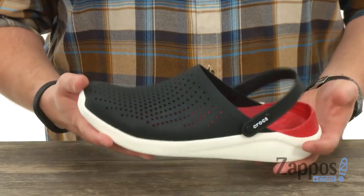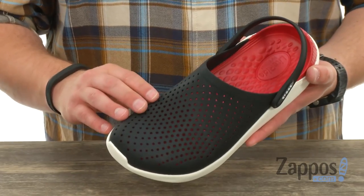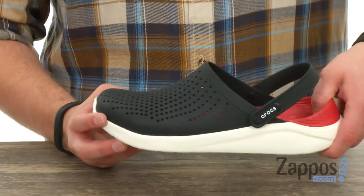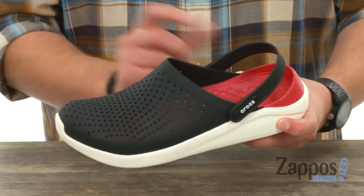These have a really lightweight and super comfortable design that's going to deliver awesome breathability. As you can see, you have all those perforations around the front of the toe box, with this kind of heel cup design in the back to keep that in place.